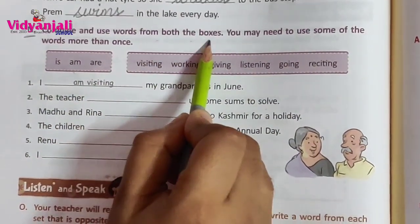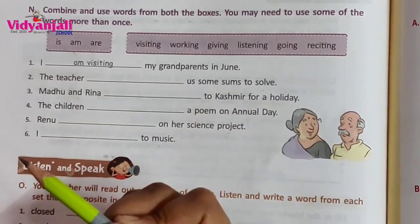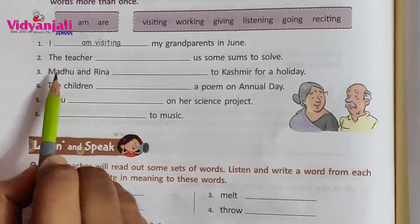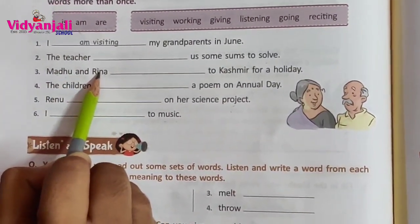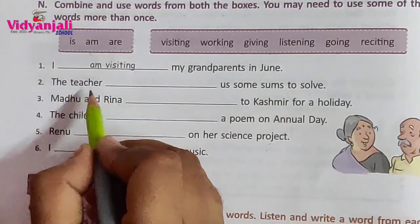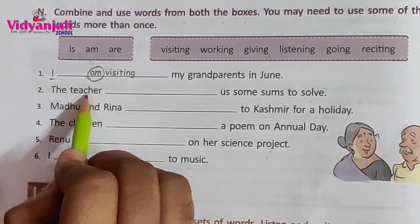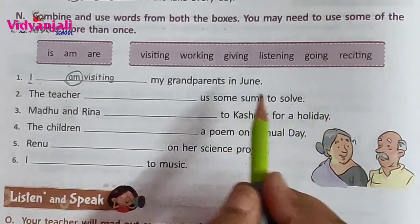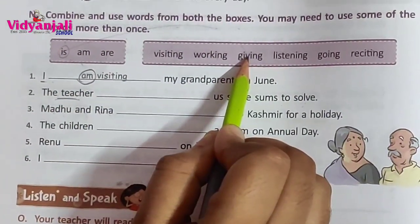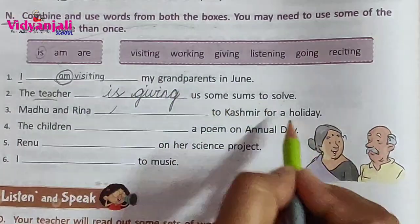Next Roman. Combine and use words from both the boxes. You may need to use some words more than once. Now is, am, are — what are these verbs? Helping verbs. For a singular subject we use a singular helping verb. For a plural subject — that means more than two persons or things — we use a plural helping verb. The teacher blank — singular subject — answer: is. The teacher is giving some sums to solve.